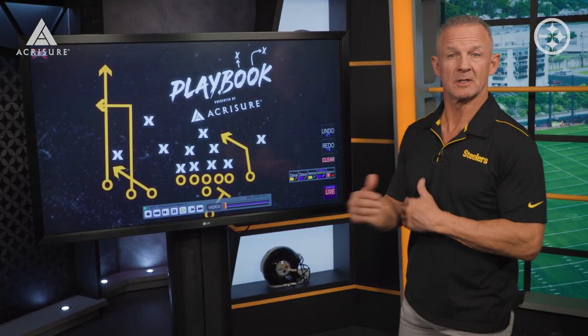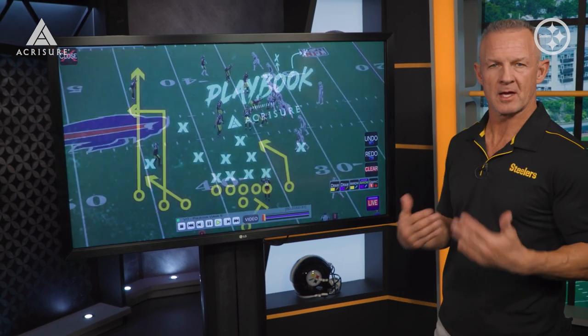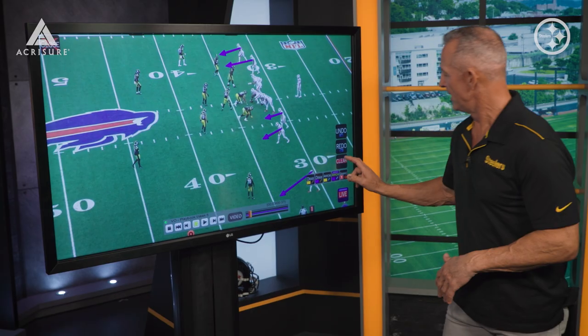We're first going to start with their coverage because that was the thing that stood out the most — how well they covered guys, and Josh Allen just didn't have anywhere to throw it. They're in an empty formation, the Bills send everybody out, but watch the secondary and how well they matched up and were where they needed to be. That's one step you have to have before we get to the pressure they put on Josh Allen.